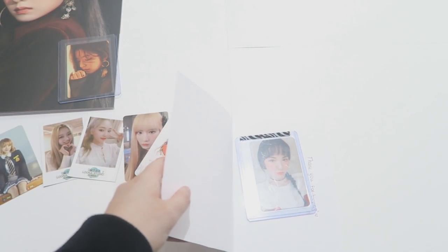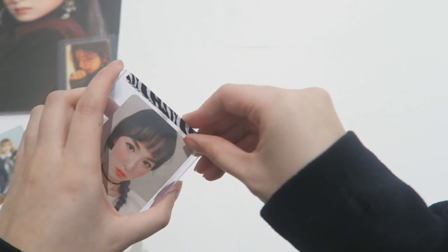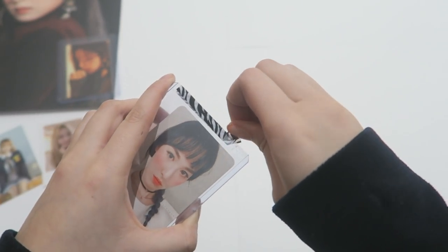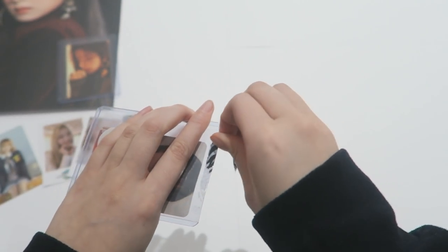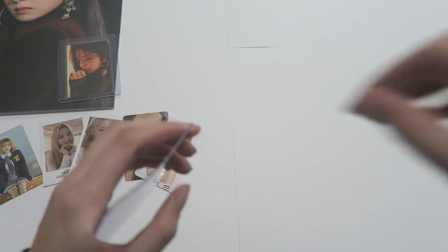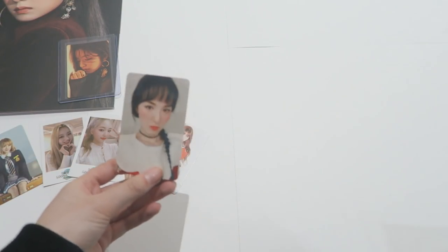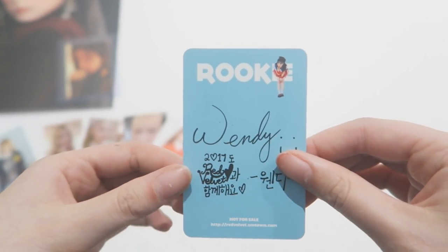Yay! I got this from eBay — I have completed Wendy's Rookie set! I still need to get her album cover. I think I found it on Zen Market in a bundle — I think it's one of Joy's Rookie cards that comes with it. I know it's got Wendy's cover, so it was a main priority to get that. We have this Rookie card now — her set is complete!